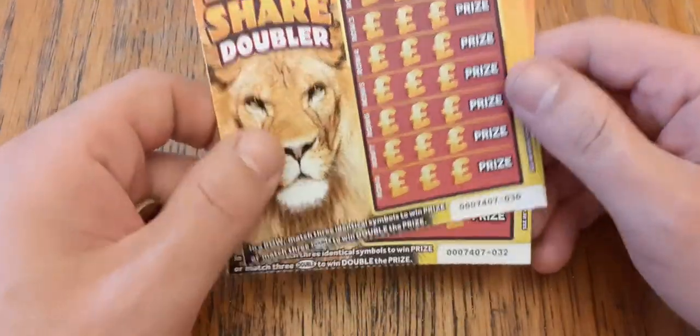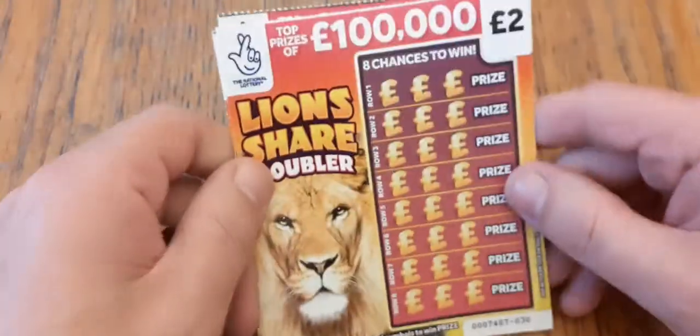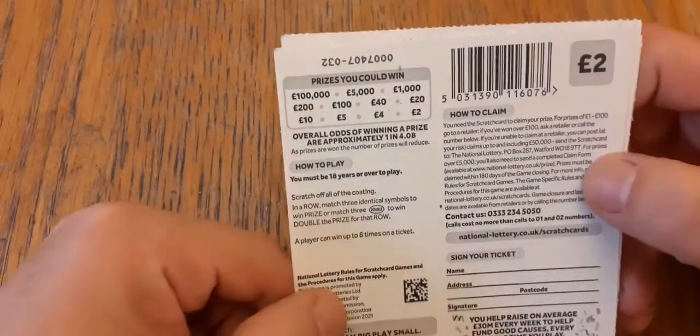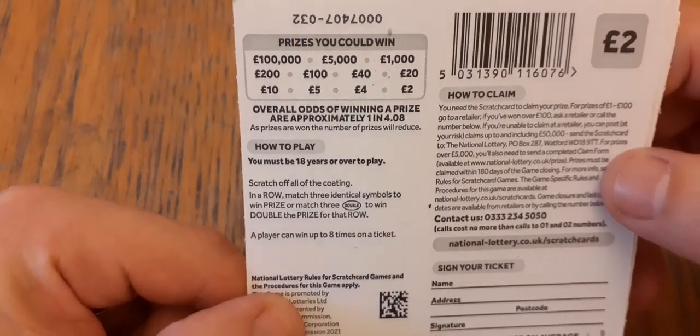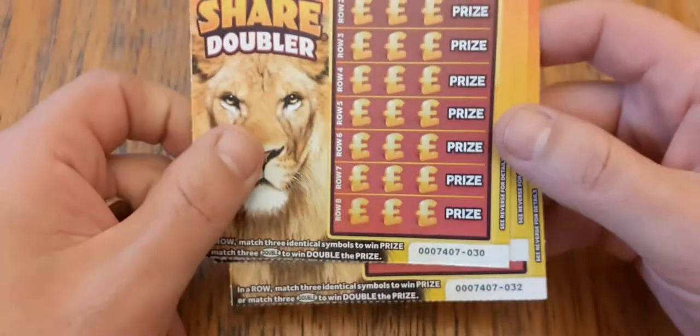These are pretty simple. We've got ticket numbers 30, 31 and 32, and we're trying to find three symbols the same in a row to win the prize. On the back, your odds of winning are one in 4.08, and you can win anything from two pounds all the way up to £100,000, which would be amazing.